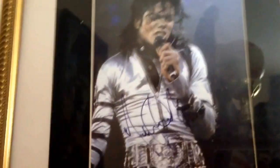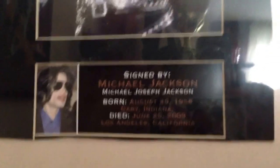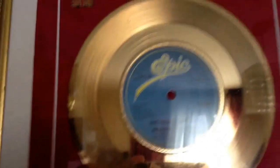This one is very hard to come by — signed by Michael Jackson himself. He's passed away obviously, as you'll know. It's quite worthwhile, this one. The gold disc of Michael Jackson — it's quite cool.